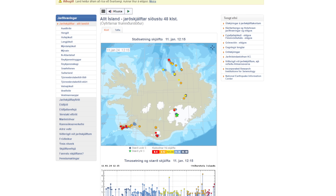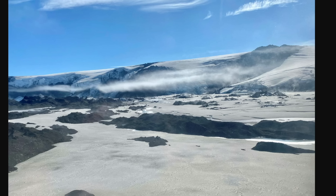Everyone is pointing to Grimsvötn as being about to erupt. Magnus Tumi Gudmundsson, professor of geophysics at the University of Iceland, thinks the glacial run — or jökulhlaup — will be small, coming from Skeiðarárjökull and flowing into Gígjukvísl. He expects an eruption in the near future, though it's difficult to say exactly when. This is again the largest earthquake since measurements began at Grimsvötn.